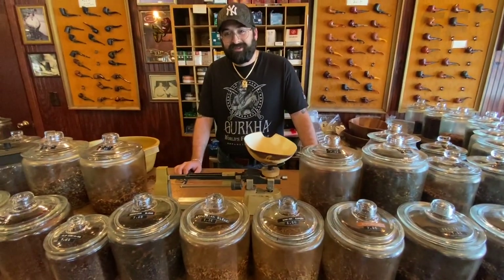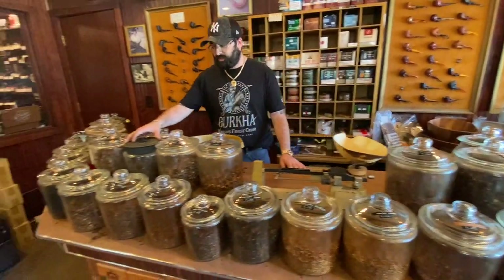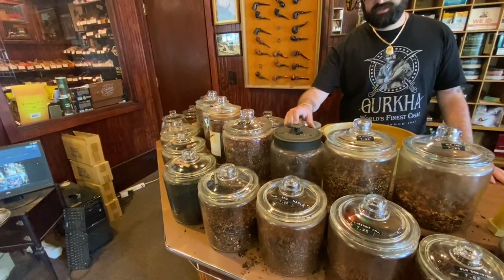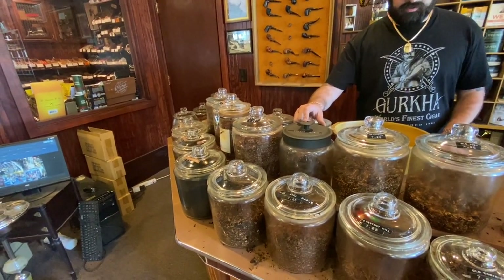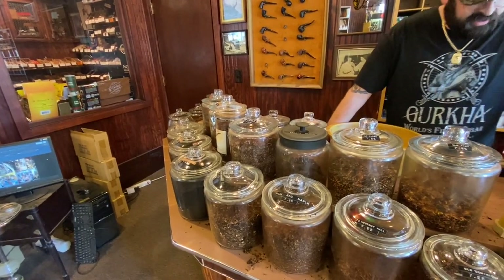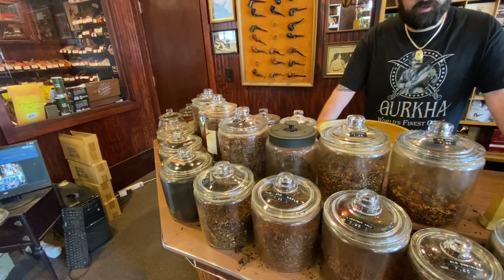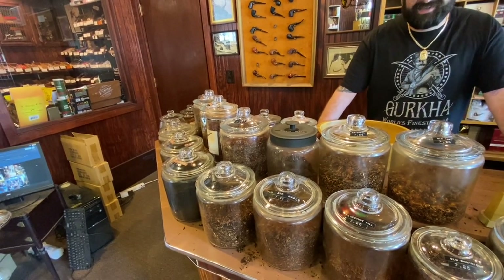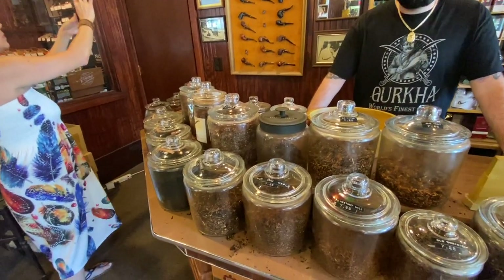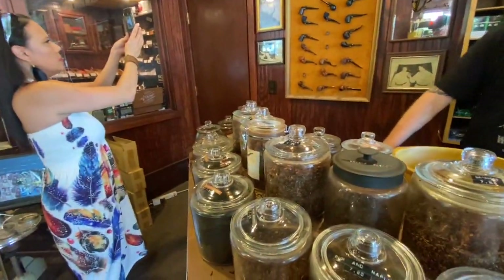One of our best-selling blends is Brian's Blend, which is a blend of all Virginias. It's unique — it's really mild, it smokes really smooth, and it's just an incredible smoke. That one has been our best seller for a long time. It seems like everyone loves it. We'll take an ounce of Brian's Blend with us.